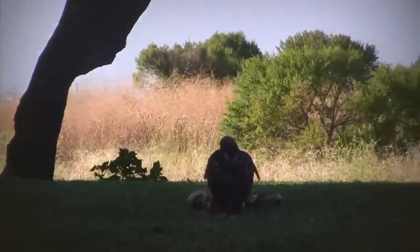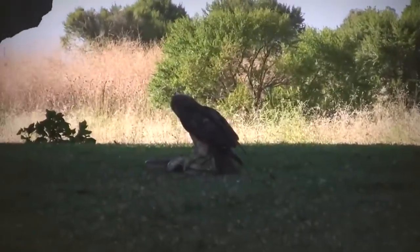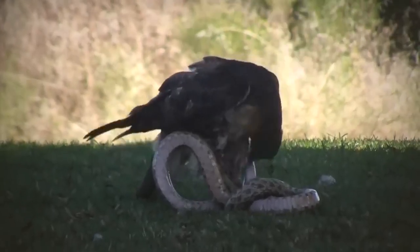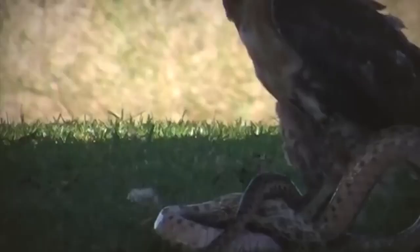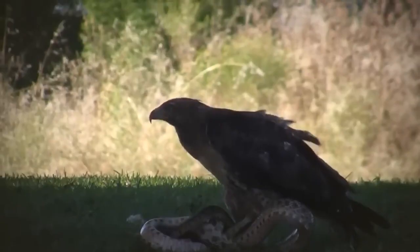An eagle and a snake meet in a park. The eagle has the advantage as it stands on the snake with its powerful talons clamped down, preventing the reptile from moving. The eagle takes bites out of the snake, weakening it slowly, which will eventually kill it.